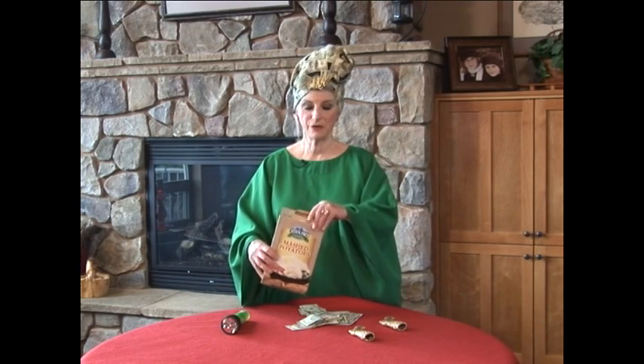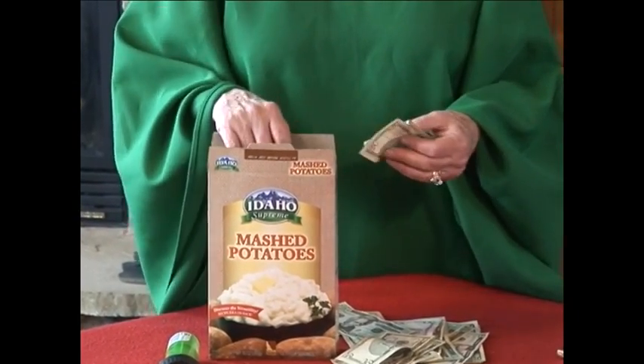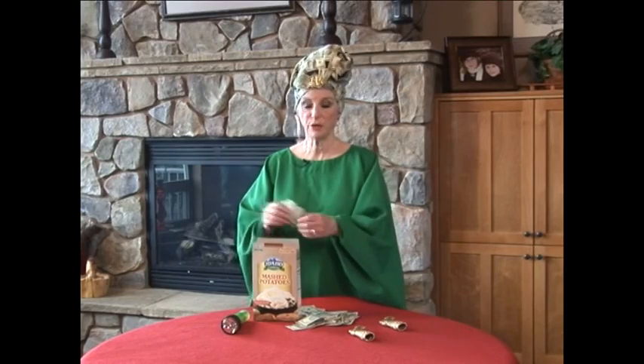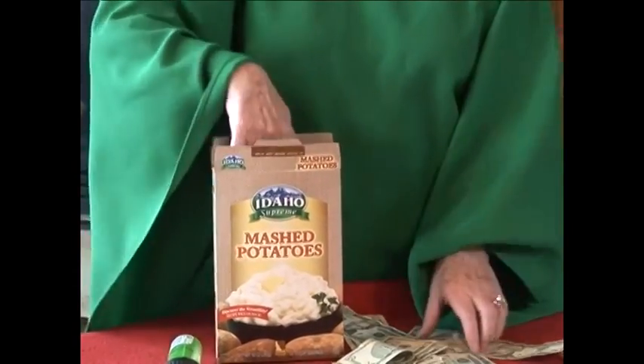And my last little hint is some mashed potatoes — instant mashed potatoes. I'm going to just put the money down in. You'd wrap up the money in plastic wrap so that you could actually use the potatoes. And you just put the money down in the mashed potatoes. So I'm going to put about 50 in here,